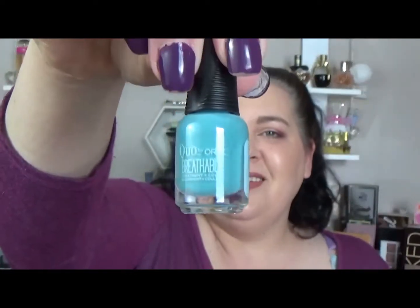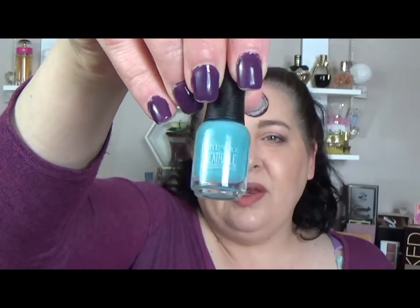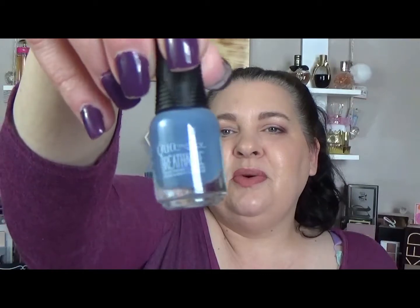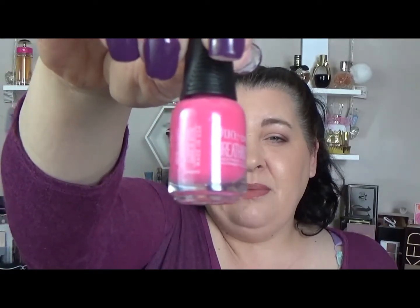Then there's Detox My Socks Off — I love the names of these, by the way. It's a minty green with just a slight blue shift. Very very pretty, very subtle when you swatch it. Next is Distress Denim, a bluey-purple color with a slight shimmer. Very pretty. Then there's Pep In Your Step, which is a pink with a pearlescent shimmer, and it doesn't show up as pink as it looks in the bottle.